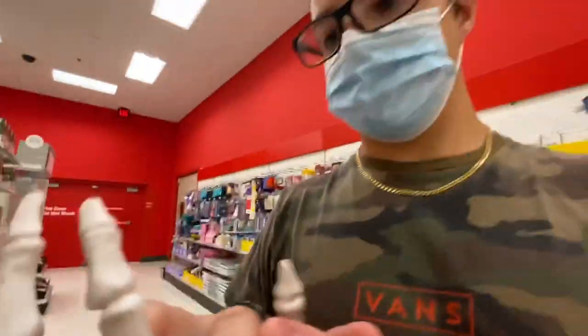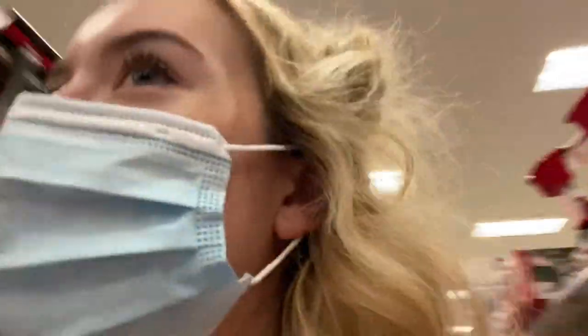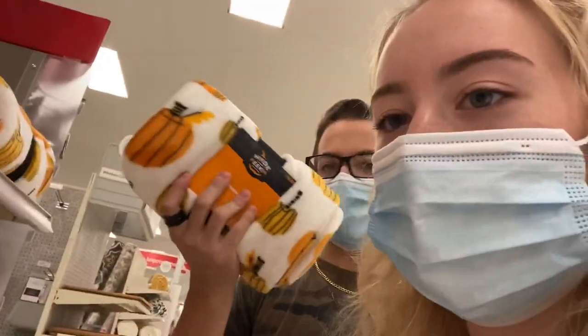Guys, we're in the Halloween aisle! I'm looking for a Halloween themed blanket — I don't know if they have it here. Oh my god, I found them! Which one should I get though, it's a struggle. This one — there's a pumpkin one. This one for sure, the pumpkin one!